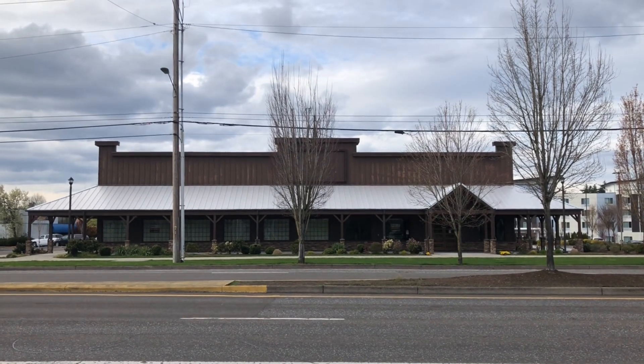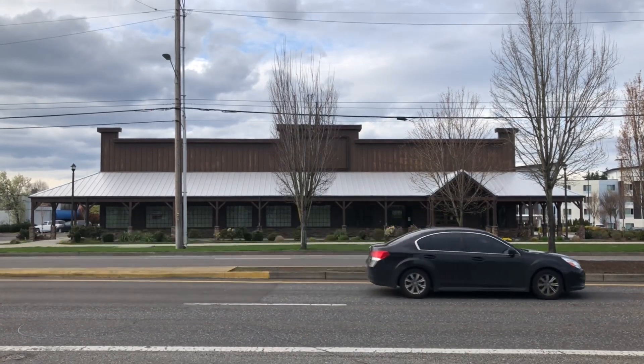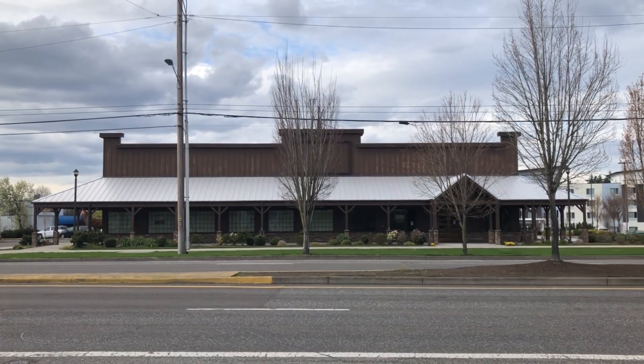Hello everyone. This building here is an abandoned Cracker Barrel Old Country Store in Beaverton, Oregon. So let's check this place out, shall we?